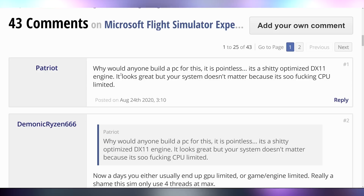Or you could be like the person with the top comment on this article, who says: 'Why would anyone build a PC for this? It's pointless — it's a garbage optimized DX11 engine. It looks great, but your system doesn't matter because it's so CPU-limited.' Let me know what you think down below in the comments.